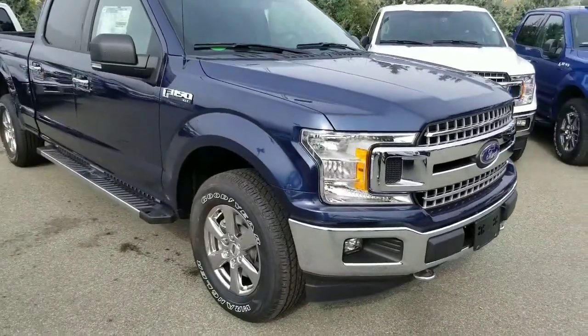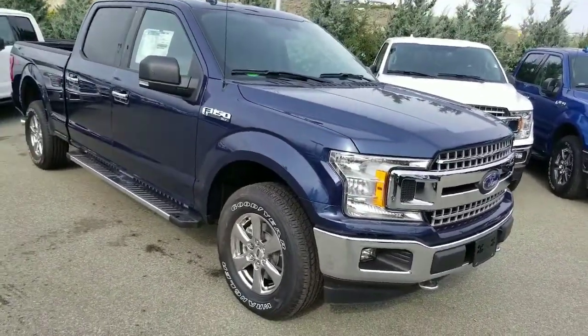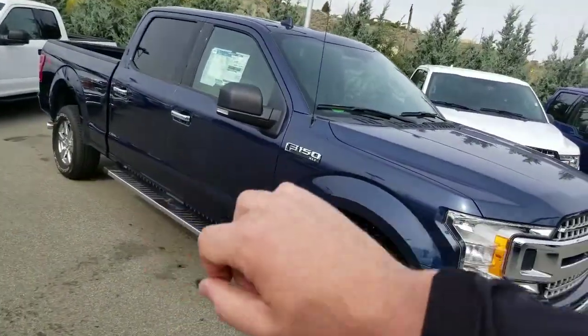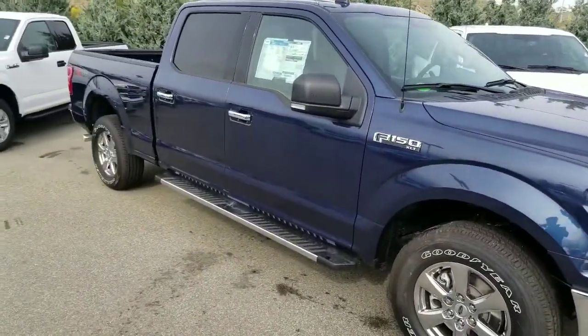This truck does have the XTR package — it's a really good looking model. It does have the nice chrome grille, the bumpers, 18-inch chrome wheels, the running boards, and also the chrome handles. So it gives it a really nice appearance overall.